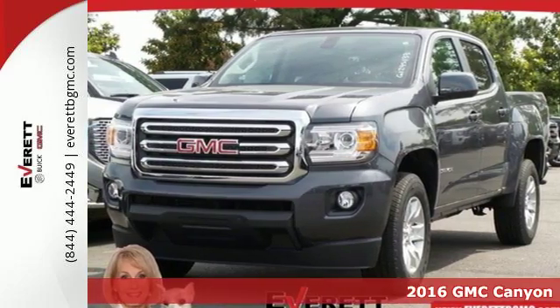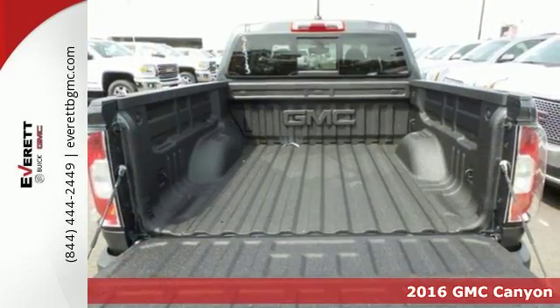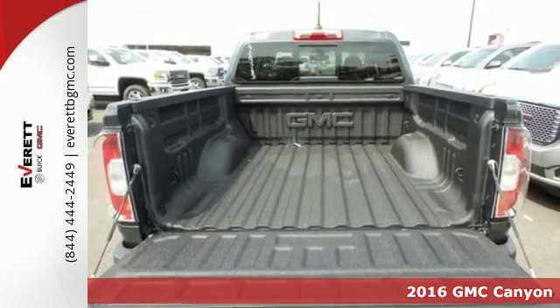It's a 2016 GMC Canyon. It's for those looking for versatility, performance and luxury, all in a mid-size pickup.